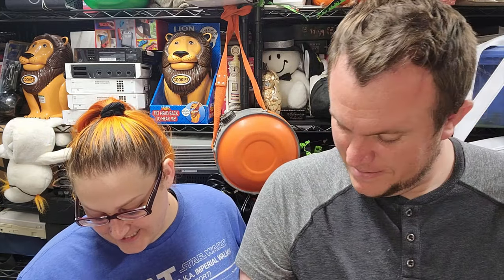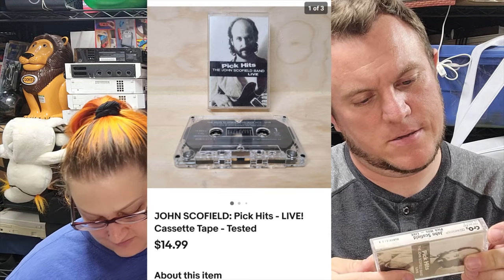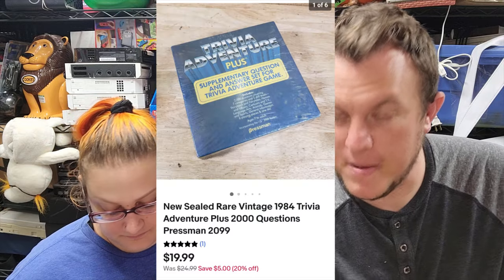Next item — we got a cassette. This is John Schofield, Pick Hits Live, sold for $15 shipped going global shipping. I'm not even sure who that is — I don't recognize the songs. Then we have Trivia Adventure Plus, sealed from 1984 — it's a little rough, and there are 2,000 questions in there. That sold for $20 shipped. I think that came from a storage unit buy. $20 on that won't make a lot, but at least it's out of here.